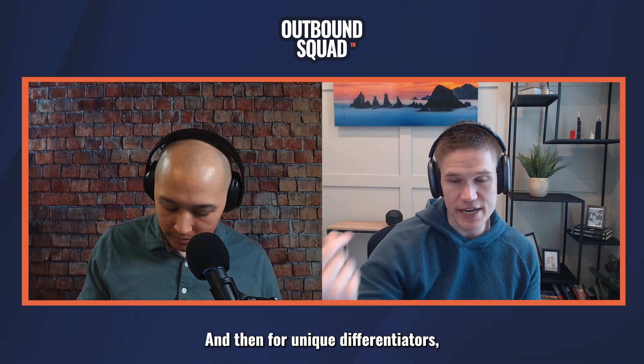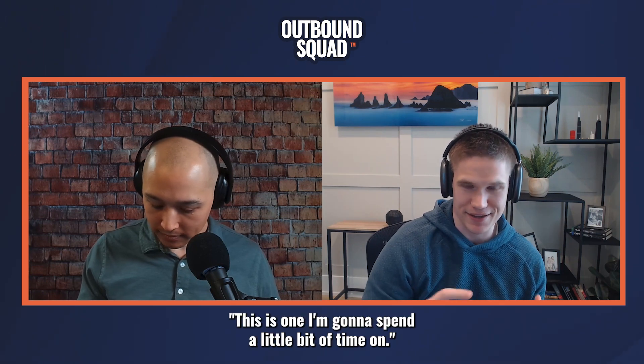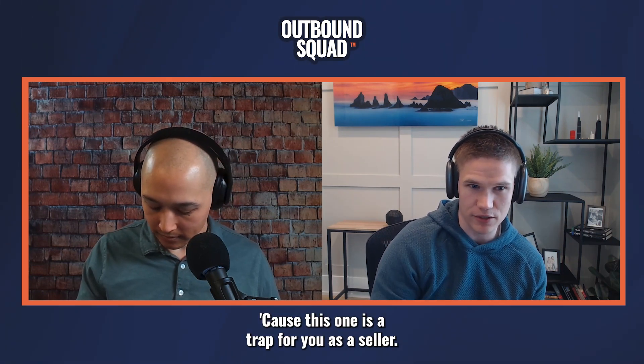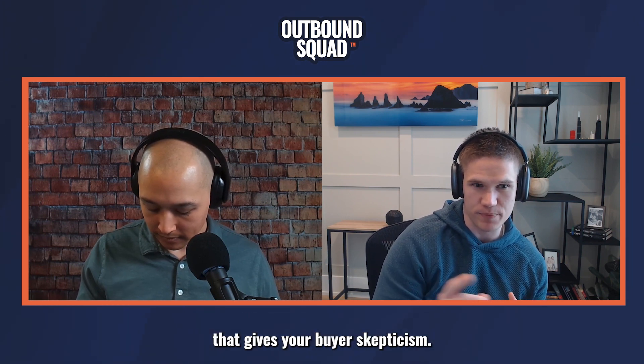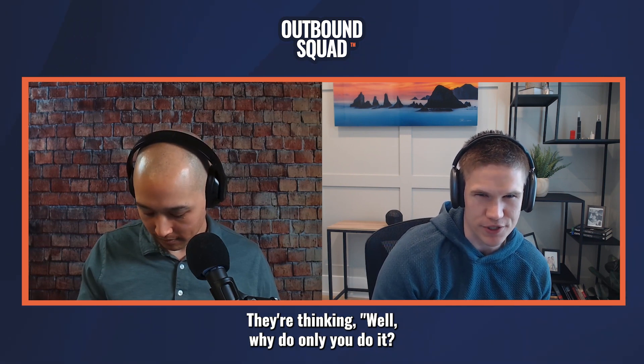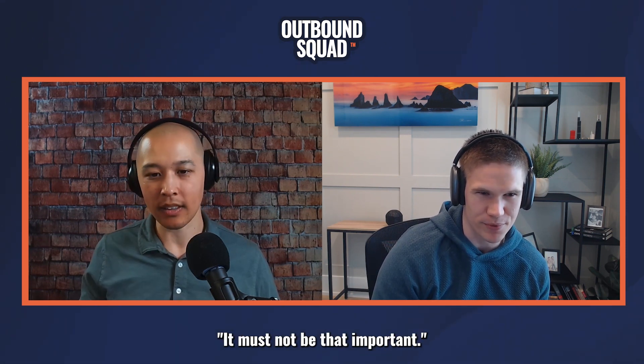For unique differentiators, I'm calling that out as well — saying only we do this. And this is one I'm going to spend a little bit of time on because this one is a trap for you as a seller. Because the second you say only we do this, that gives your buyer skepticism. They're thinking, well, why do only you do it? It must not be that important.